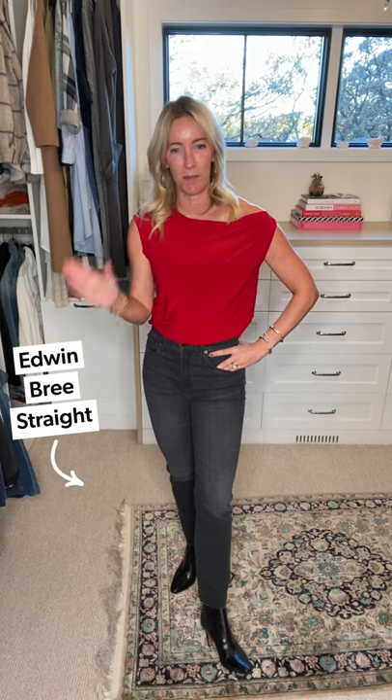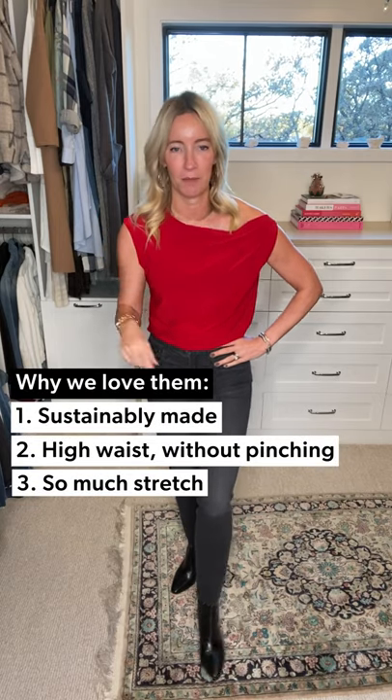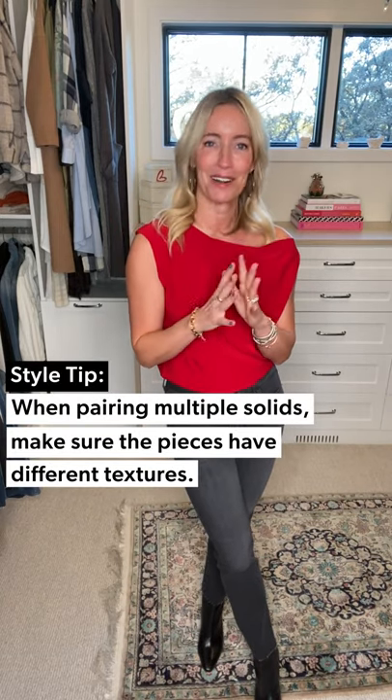Paired it back to the amazing Edwin Brie jean. I love this jean because number one it's Edwin, so sustainable denim, and number two, high waist without pinching — a really great stretchy denim, crazy comfortable. In this black I love it because it's adding a little bit of texture to the look. Now this is a pretty solid outfit — solid red, solid black — so the secret when pairing solids with no print or pattern is to give a little bit of texture. This washed-down black jean perfectly fits the bill and has a fun little destructed hem.